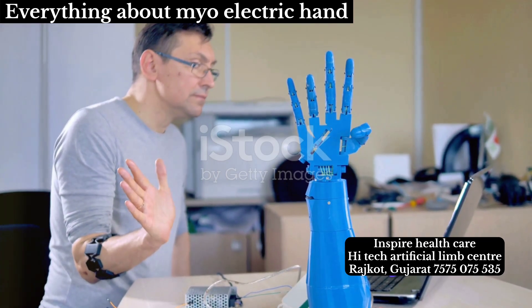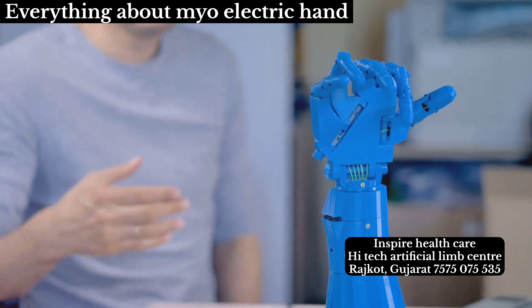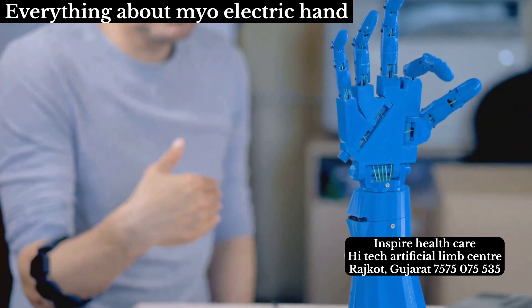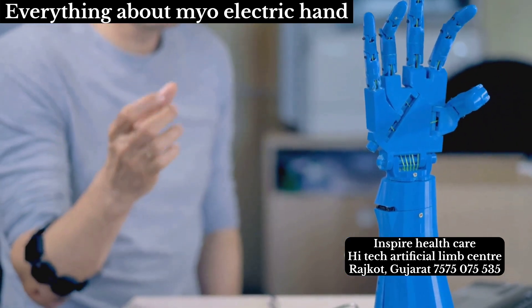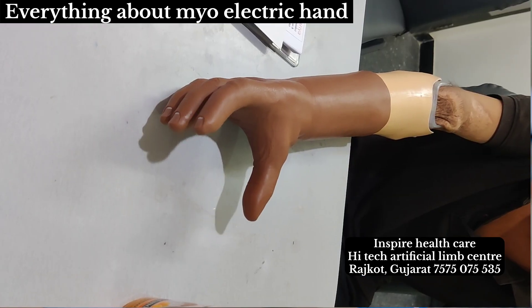The control unit of the artificial hand receives these signals, processing and interpreting them with advanced algorithms. It's a language of movement, spoken in electrical impulses. The control unit translates these impulses into commands, instructing the motors within the hand to spring into action.